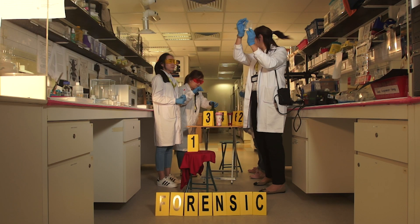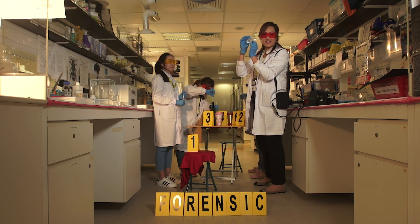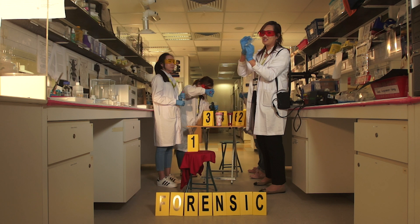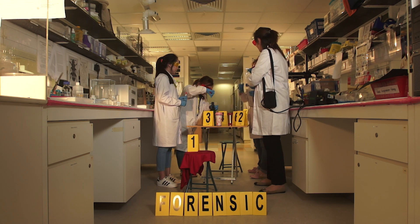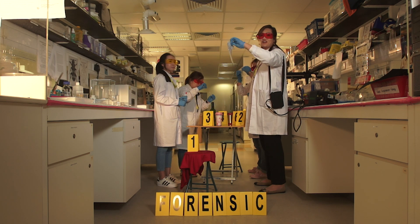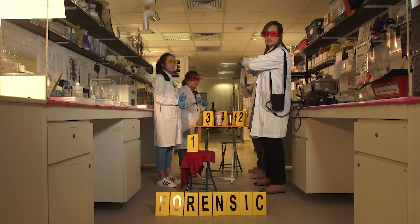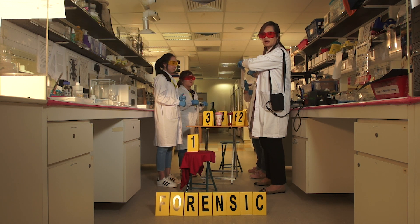It looks strange — looks like powder. Something that we can eat? No, we shouldn't eat it. Should we sniff it? We should not. We should send it for testing and put it in this tamper-proof bag, so that chain of custody is maintained, and by the time it goes to court, this piece of evidence will be admissible.